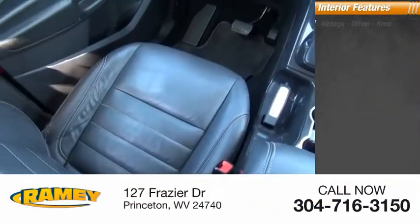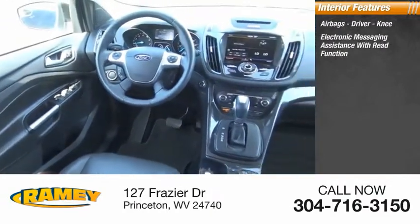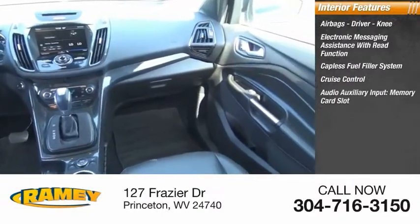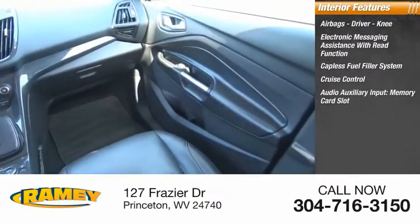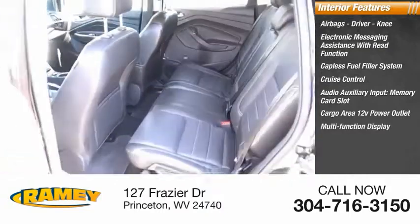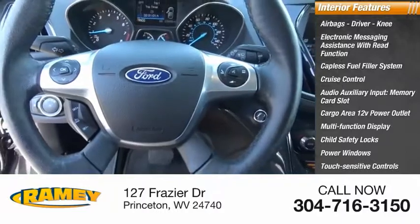Inside you'll find airbags — driver and knee — electronic messaging assistance with read function, capless fuel filler system, cruise control, audio auxiliary input, memory card slot, cargo area 12-volt power outlet, multifunction display, child safety locks, power windows, and touch-sensitive controls.